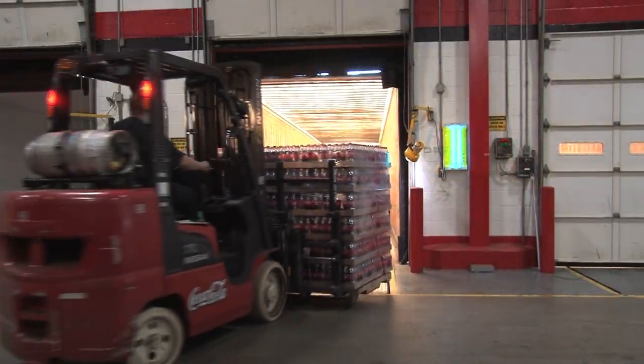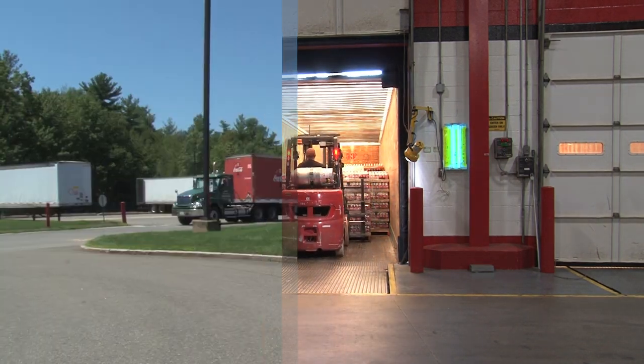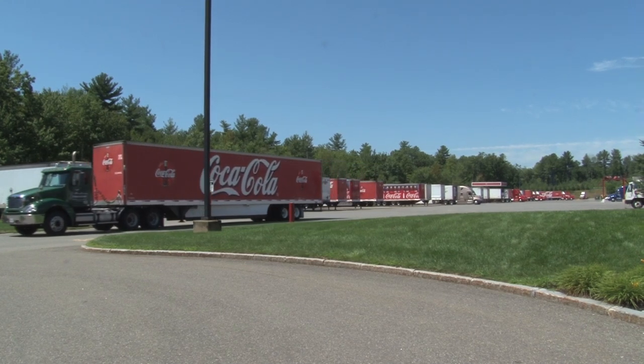Coca-Cola is now being loaded onto our trucks for delivery to their distribution locations. We average more than 100 trucks per day, moving supplies into our building and moving finished product out.